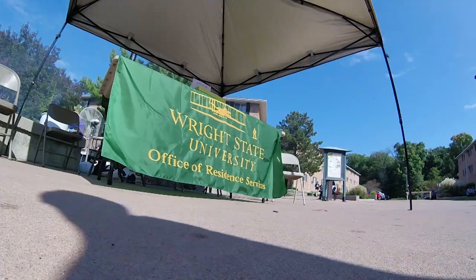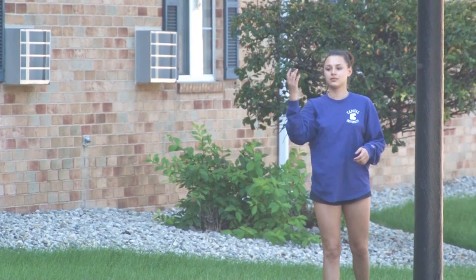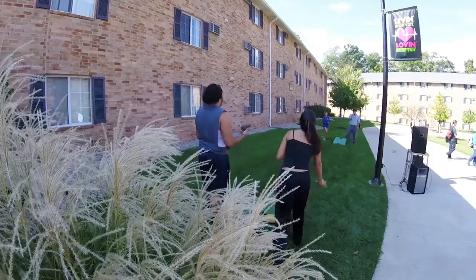All the dorms here on campus have a staff member that you can always go to. They'll be in charge of making sure all the buildings are safe and that students can stay here, study, but also have some fun time as well.